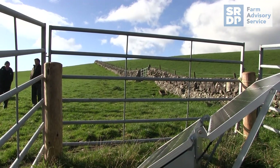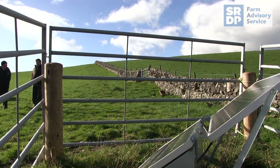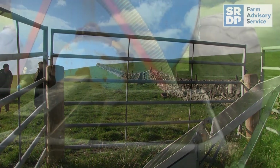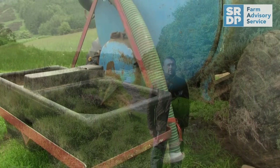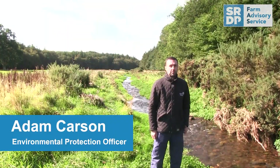Abstraction groups are when farmers who are all abstracting from the same surface or ground water come together to share best practice and knowledge. If a drought was to occur, it would stop the drought from reaching critical levels. Water scarcity is something that's very much on the agenda at SEPA at the moment and throughout Scotland.